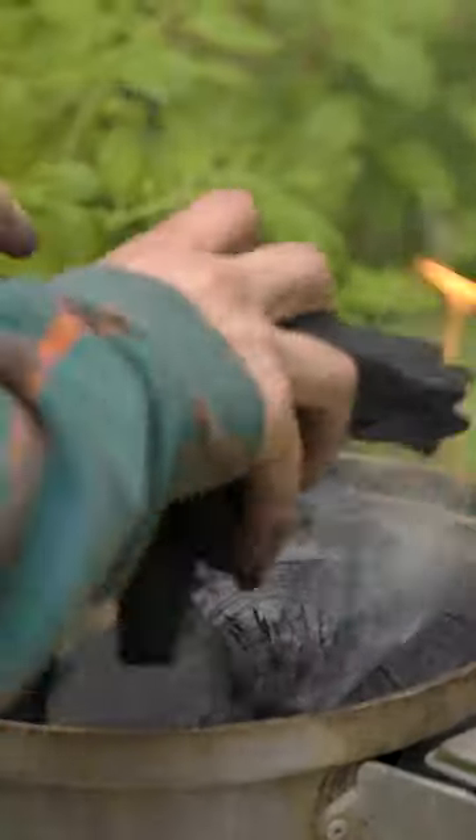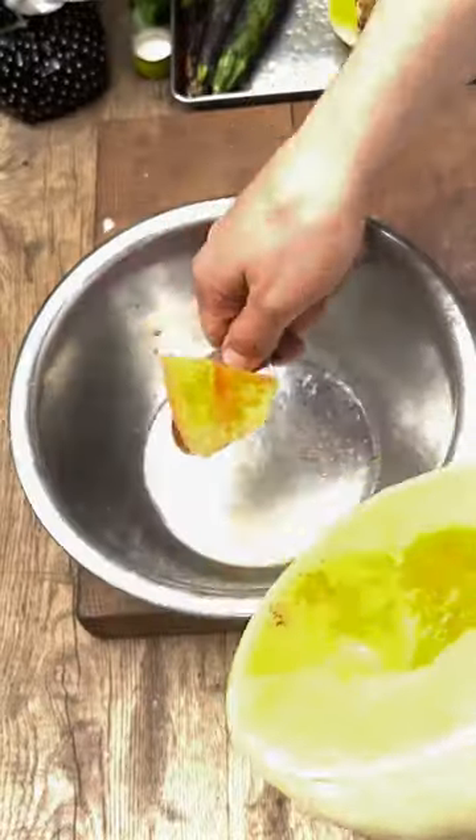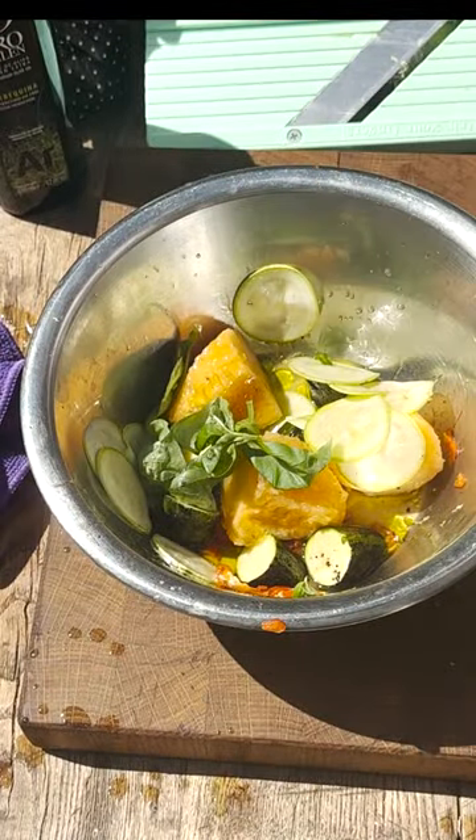Quickly set up, light the barbecue, grill the courgettes and the chilies nicely. Peel the chili. Dress that all with some basil and the beautiful honeymoon melon. Oh, that looks good.